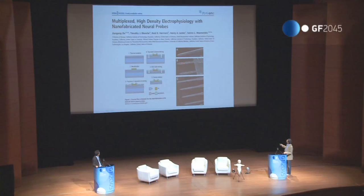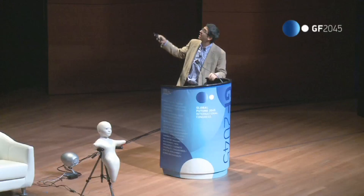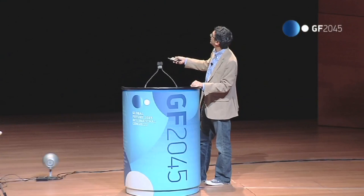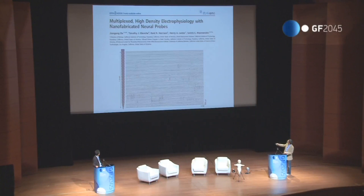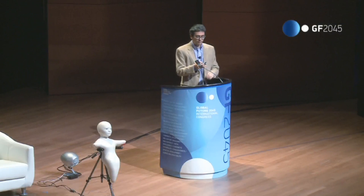A newer approach, pioneered in Michigan, places many small recording sites — little bright dots — along a shank. This shank is one millimeter long and 35 microns wide, and each of those little gold spots is recording an independent electrical trace. You can see here that there must be a neuron near this bundle because all these little spikes are correlated — they're all picking up the same neuron nearby firing. This gives you an appreciation for what you want to do.